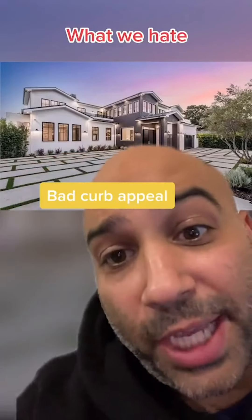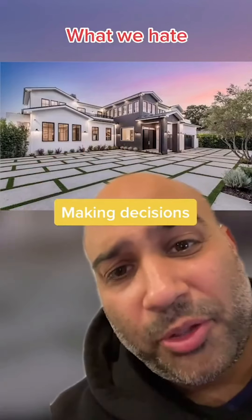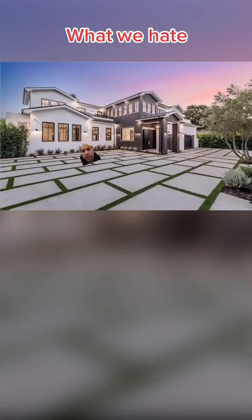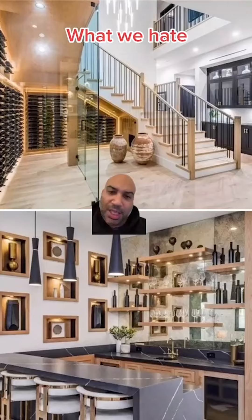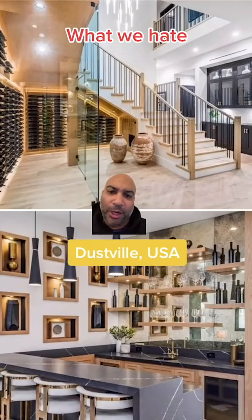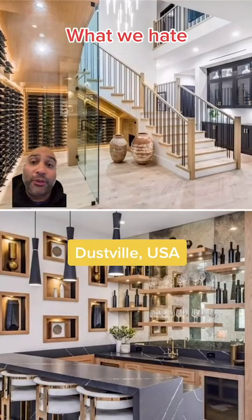Here's what we hate about this house. We hate the curb appeal — I just don't think I'm ready to love a modern farmhouse yet. We hate all this driveway. Where am I supposed to park? Here? Or here? Maybe here? Or here? We hate these gutters and all this clutter in the wine room and the bar. Good luck to whoever has to dust all of this — we are all praying for you.